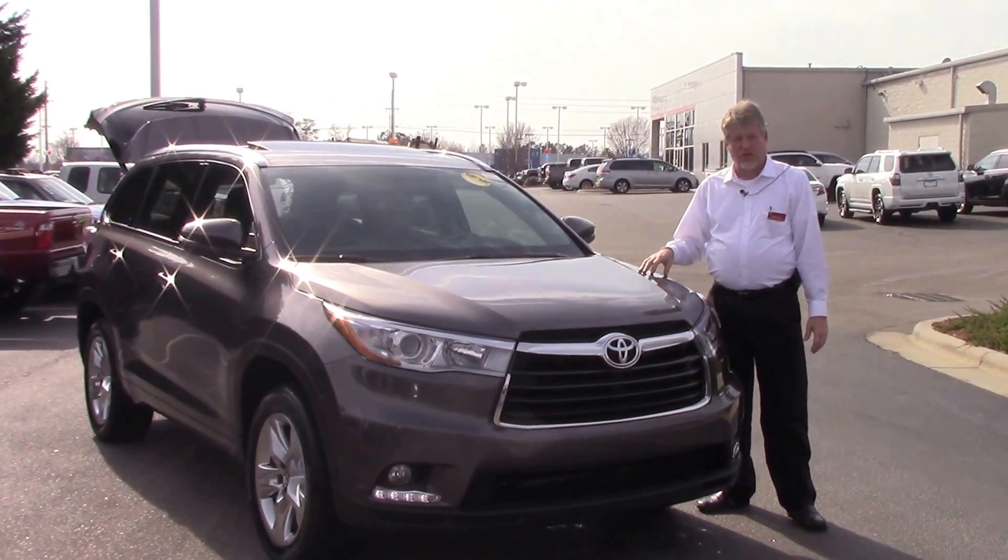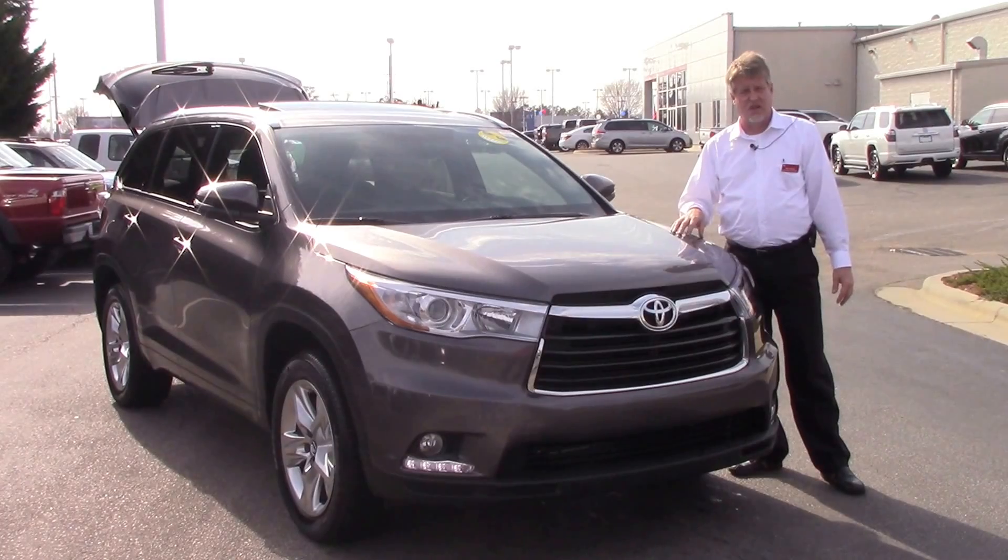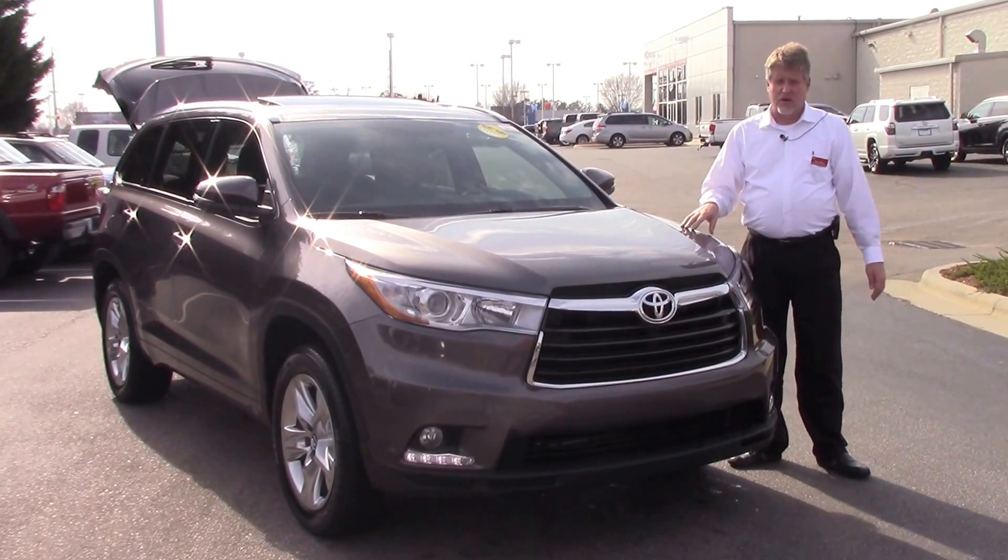Good afternoon everybody. My name is Mike Daines. Today we're going to talk about TIP 3973, a 2016 Toyota Highlander Limited in pre-dawn mica gray.